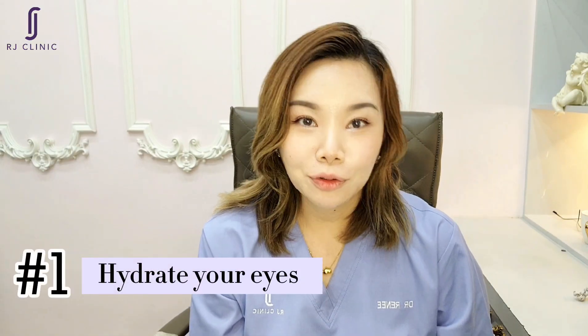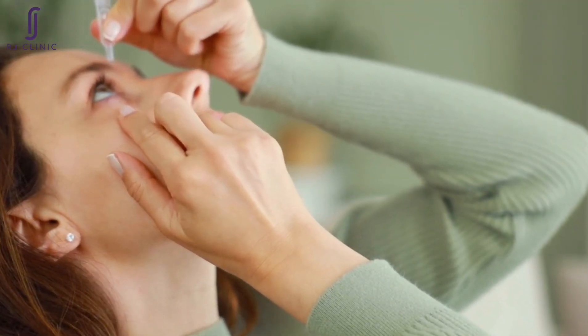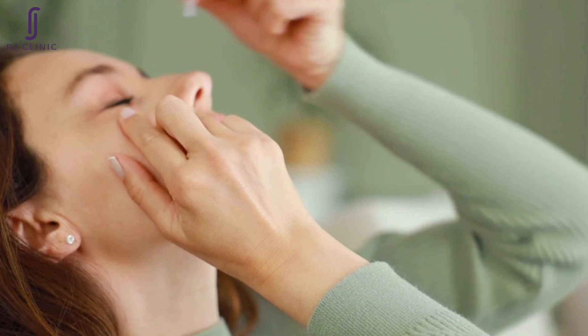So what are the solutions? Number one: hydrate your eyes. Dry eyes can be a common cause of eye rubbing, so it's important to make sure your eyes are well hydrated. You can use artificial tears or take measures to prevent dry eyes, such as avoiding certain environments that can cause irritation.